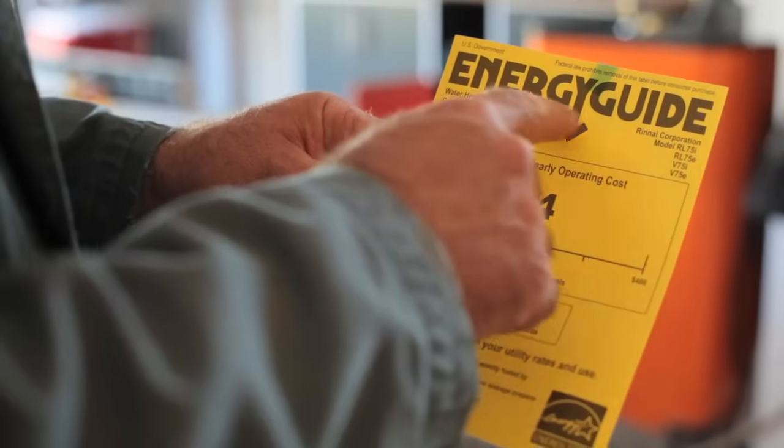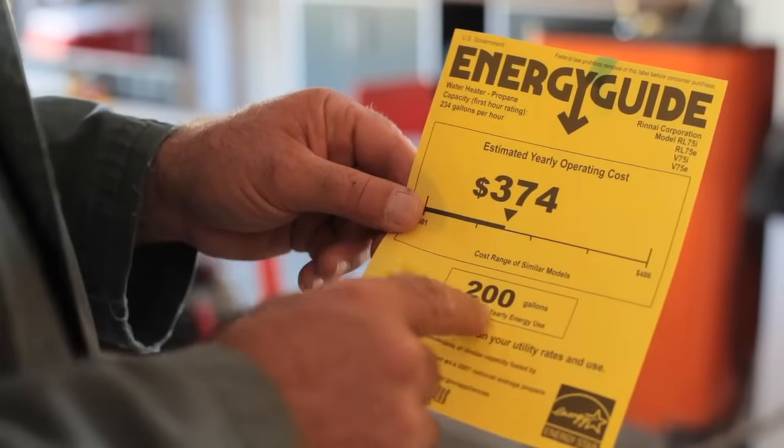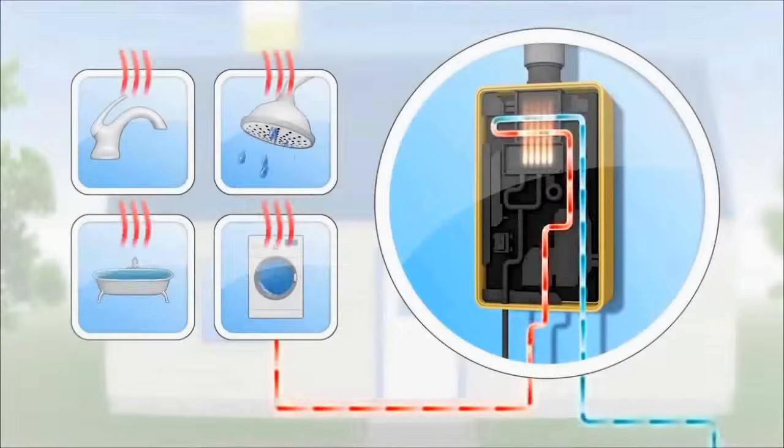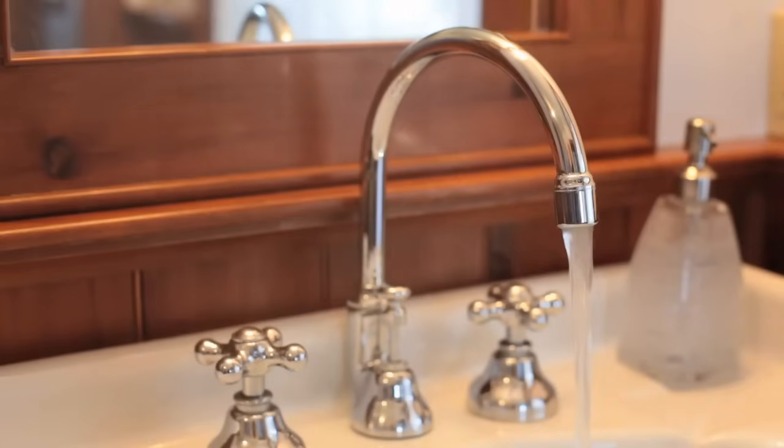Saving energy and saving space are the things that make tankless water heaters attractive, but there's another thing you might not have considered. Because these units are so small, it's possible to locate them closer to the faucets and taps that are used most often. This means less time wasted and less water wasted waiting for hot water to arrive in the tub or sink after you've turned the faucet on.